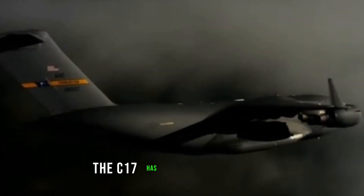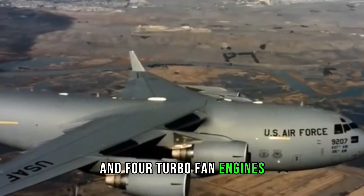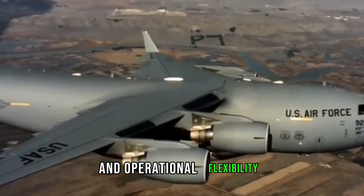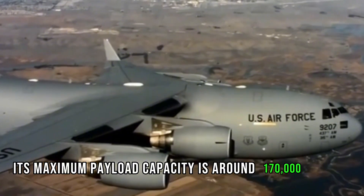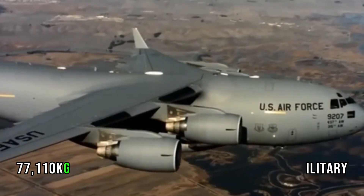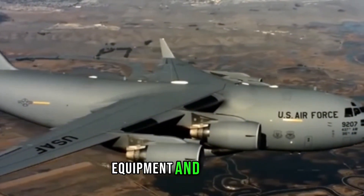The C-17 has a distinctive T-tail and four turbofan engines, providing substantial cargo capacity and operational flexibility. Its maximum payload capacity is around 170,000 pounds (77,110 kilograms), making it capable of carrying heavy military equipment and vehicles.